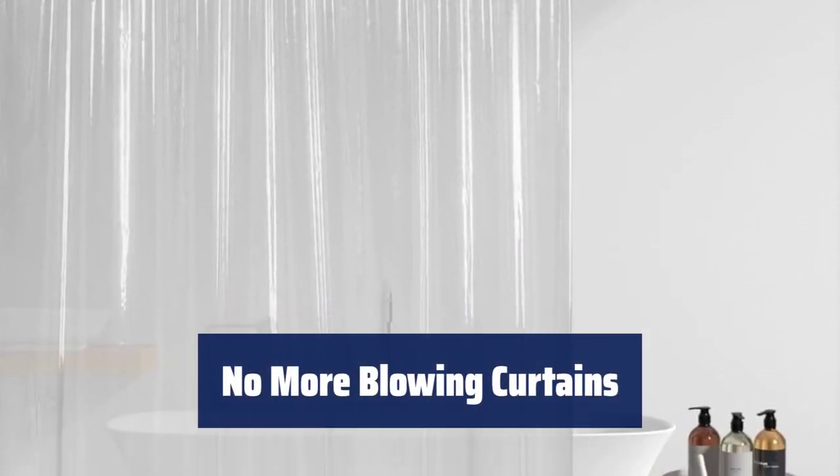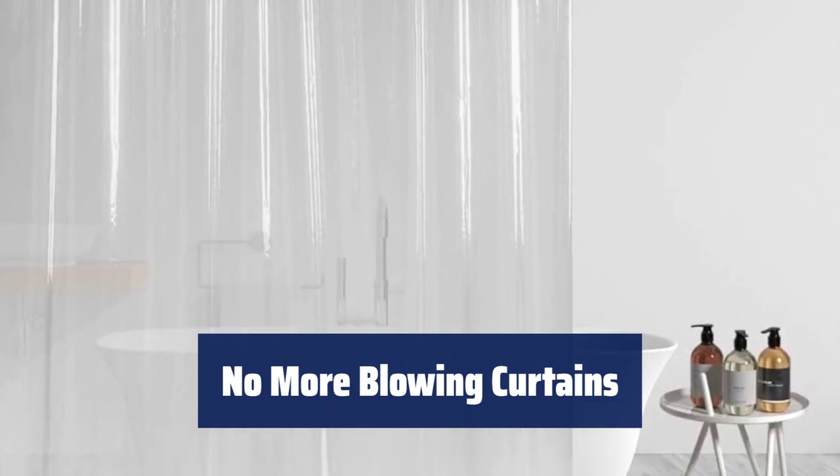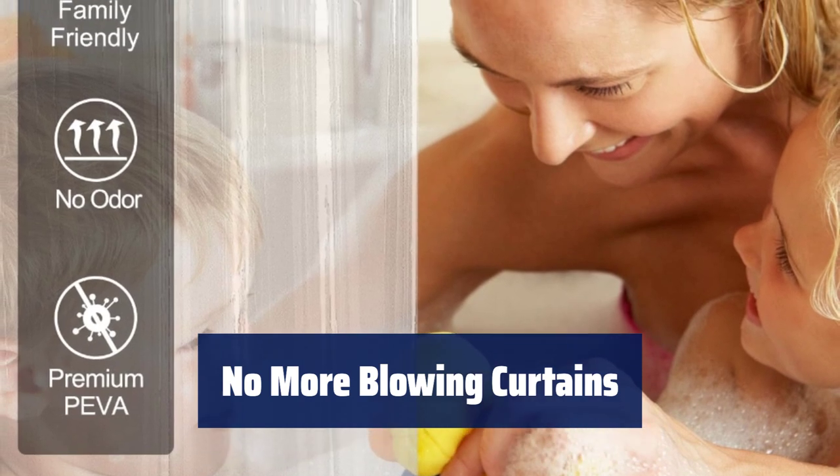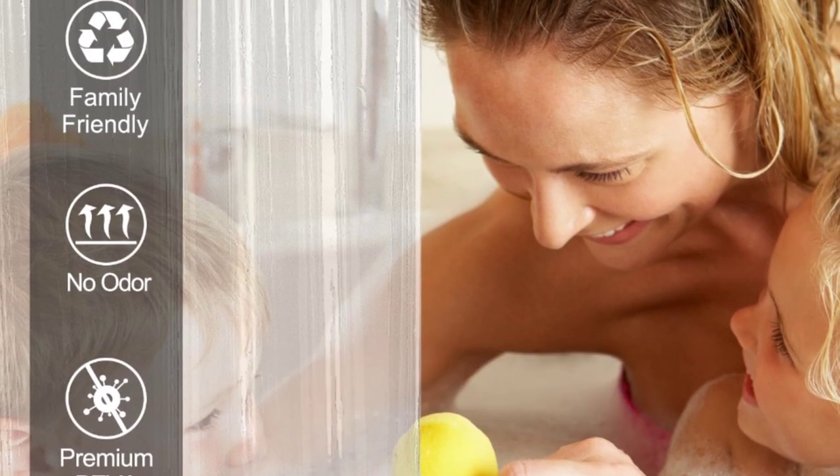Say goodbye to blowing curtains with our plastic shower curtain liner. Three weighted magnets at the bottom reduce blowing, making it perfect for home, campers, motels, hotels, dorms, and camp trailers.